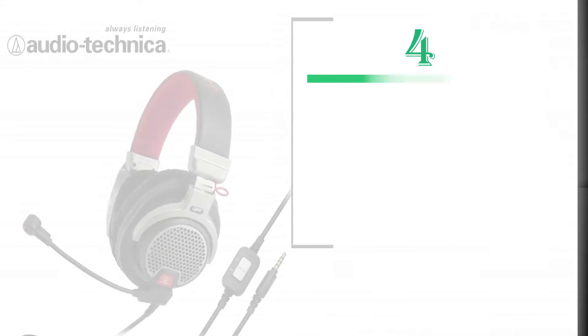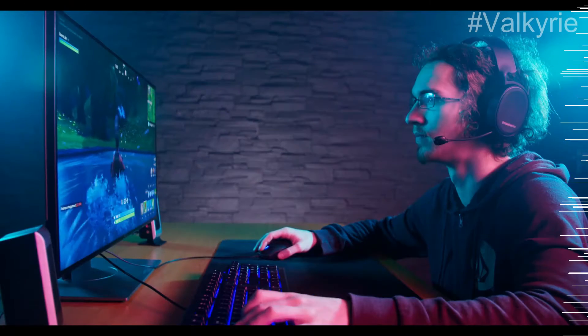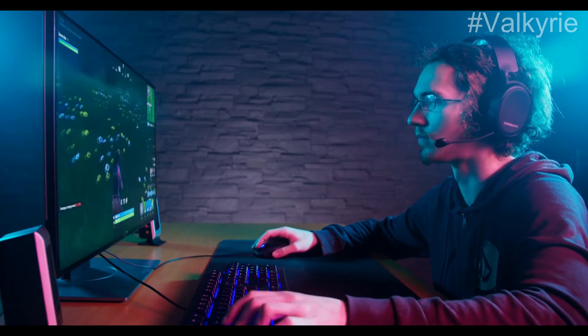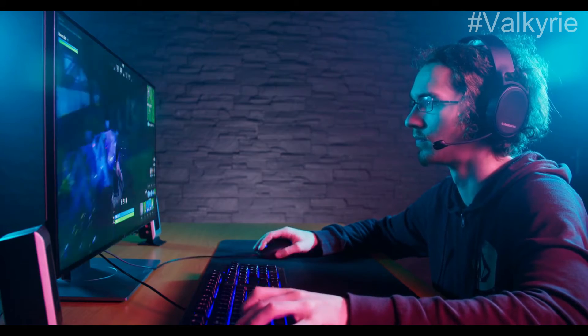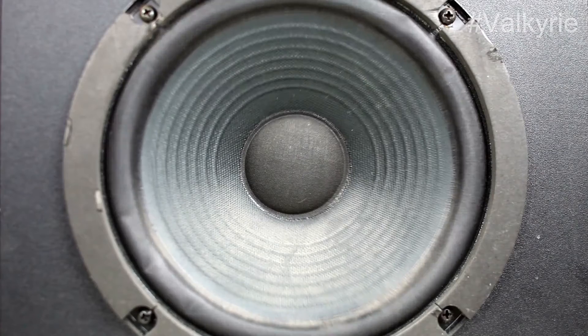Number 4: Audio-Technica ATH-PDG1. The open-back design of this gaming headset provides more environmental awareness. Your ears won't get as hot with this feature, providing an airy soundstage with accurate sounds. There is a little less bass in the EQ.